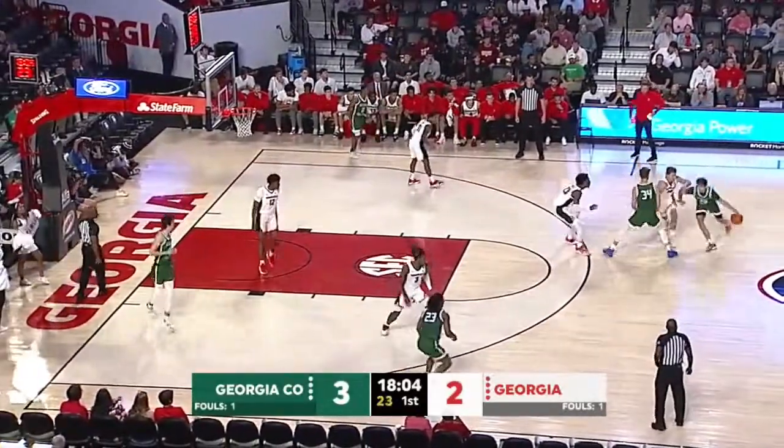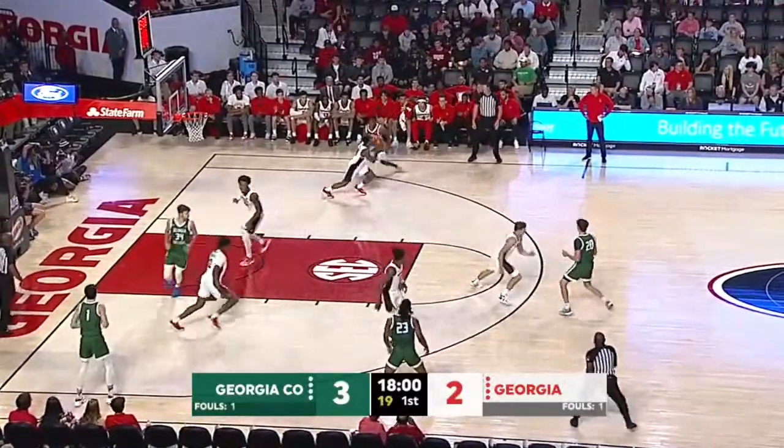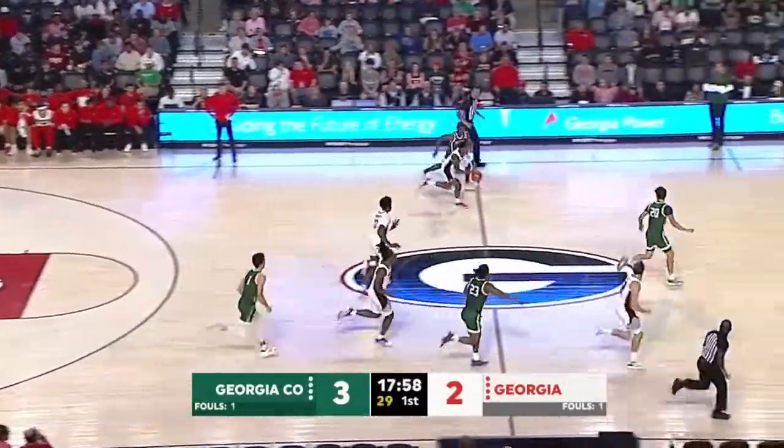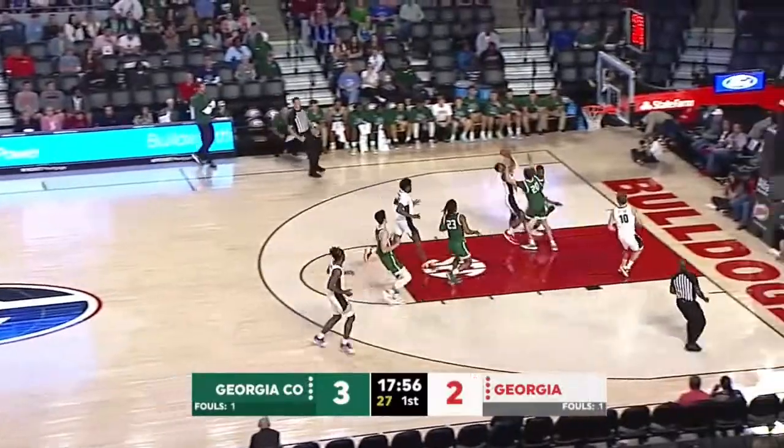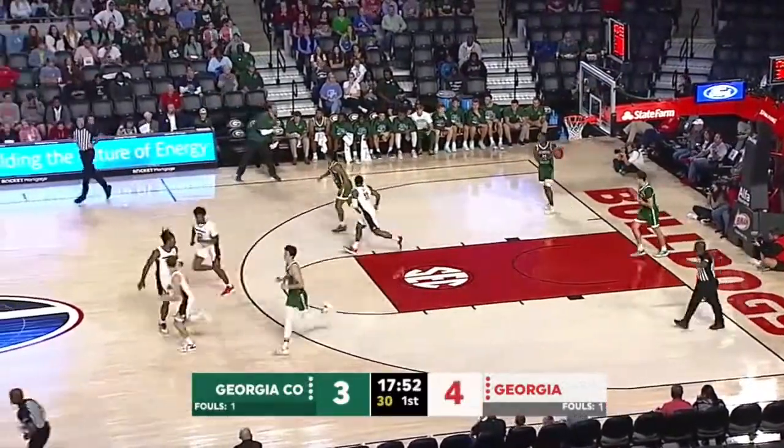Bobcats basketball, they lead it 3-2 here. We're almost two minutes in to this exhibition contest tonight. Steal by Hill as the Bobcats were trying to get it into the corner. Hill's going to take it, drive all the way to the hoop and lay it up off the glass.